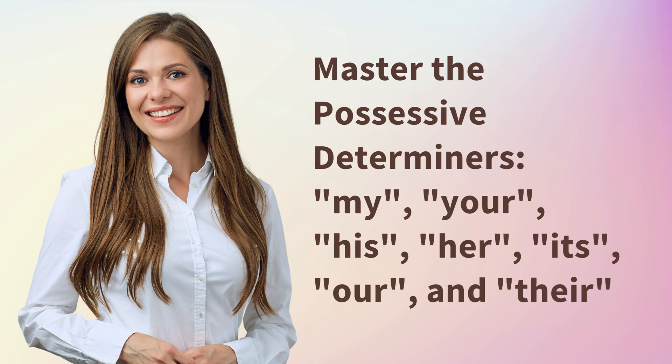Master the possessive determiners: my, your, his, her, its, our, and their.